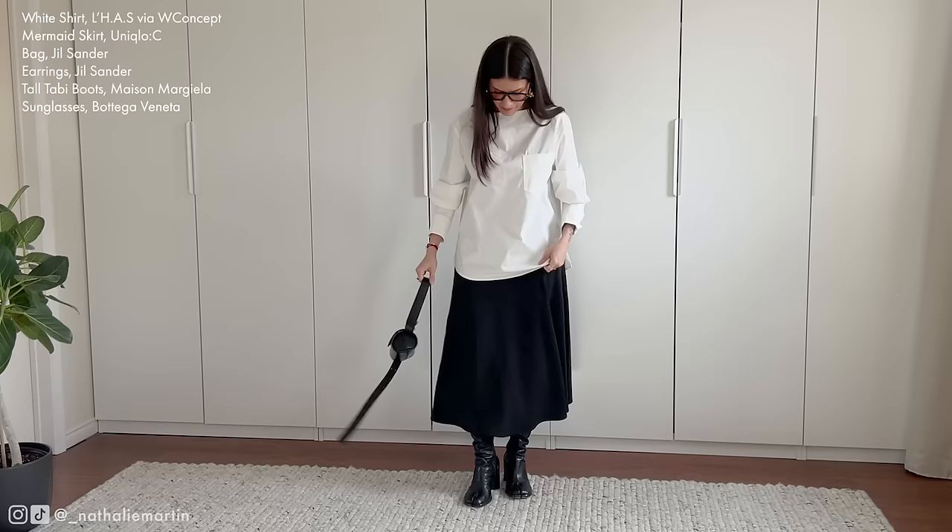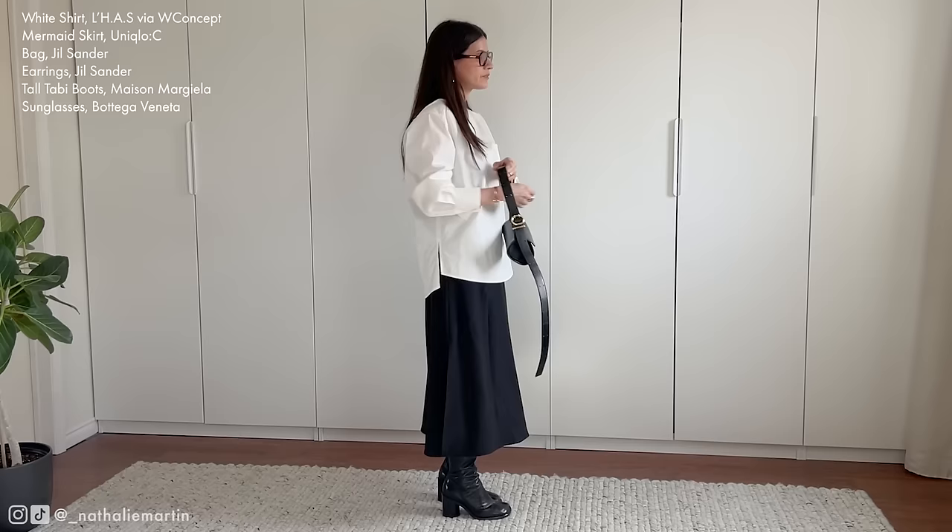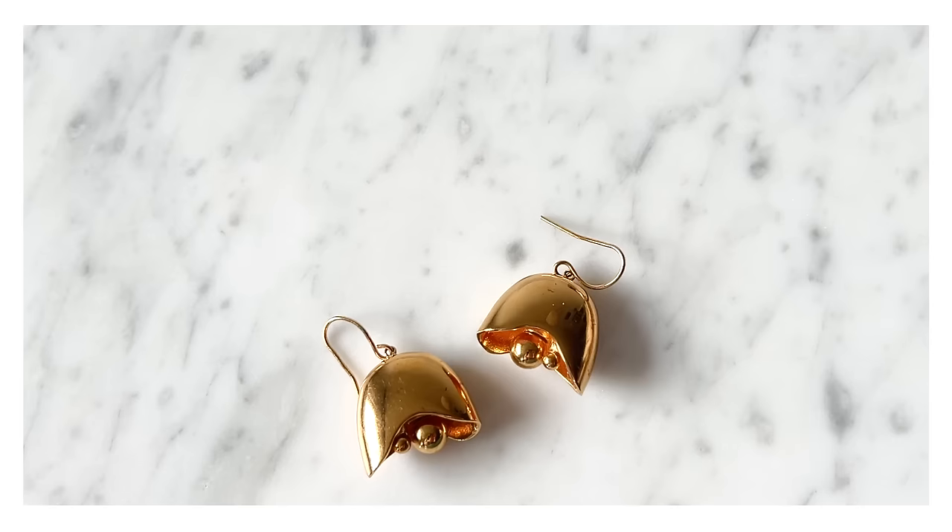Remember that with fashion it's all about experimentation and finding what works best for you. Don't be afraid to mix things up and create your own unique variations on classic looks. Don't hesitate to mix classic pieces with unique accessories to infuse your wardrobe with personality and flair.